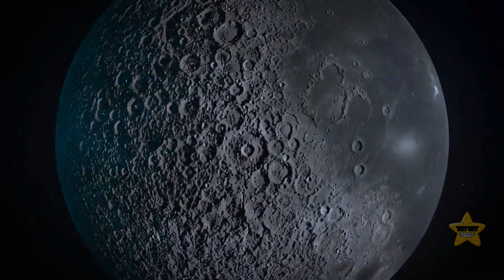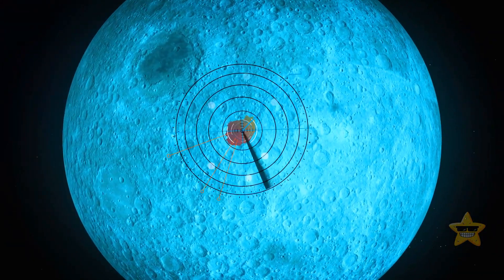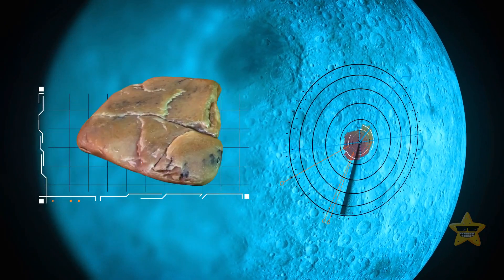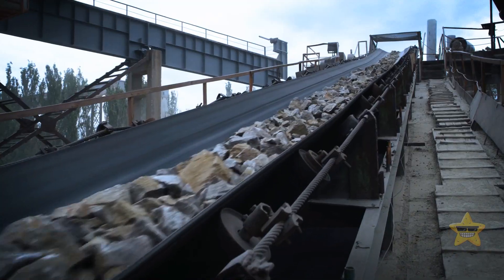It all started when scientists found this weird blob of heat on the far side of the moon. It's all because of a massive chunk of granite that's buried underground. Apparently, granite is pretty rare outside of Earth, so this is a big deal.